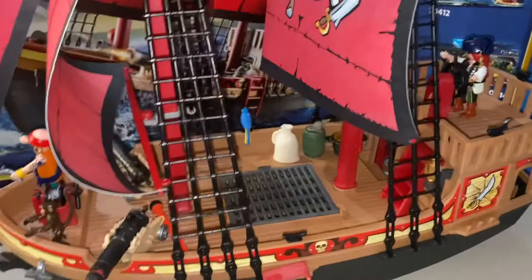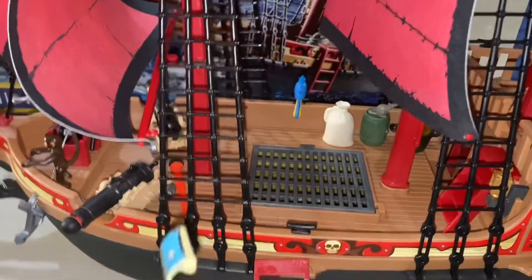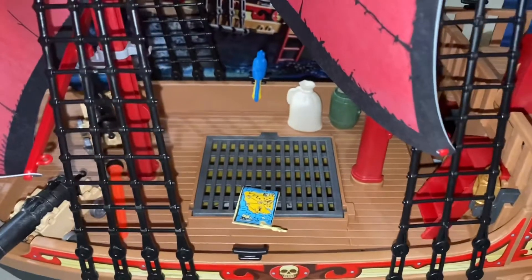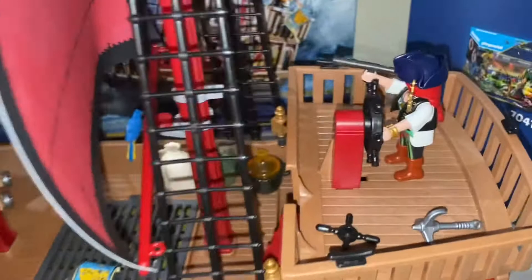We have two rats — oh yes, disgusting! And we have the map. Remember, the treasure is where the treasure is. We need to dive to find the treasure. And here is the captain — hi Captain!